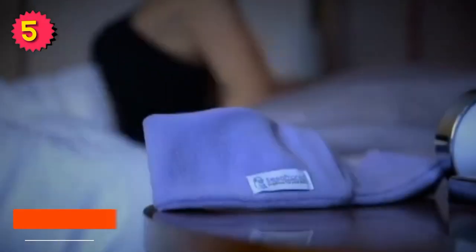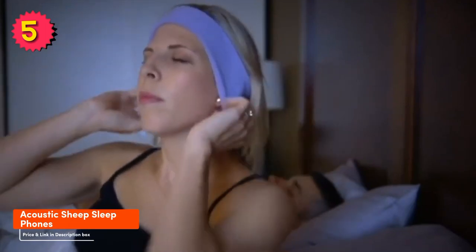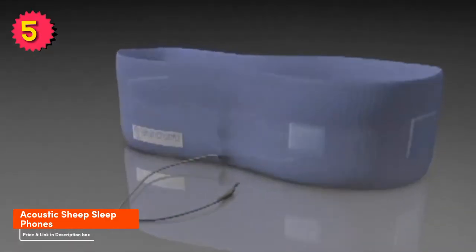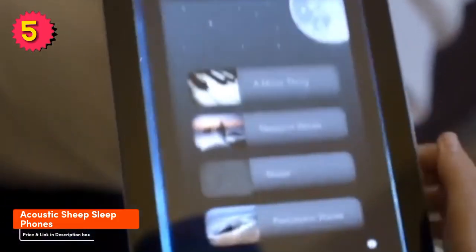Number 5: Acoustic Cheap Sleep Phones. The Acoustic Cheap Sleep Phones are a great option if you're looking for a pillow speaker that's completely wireless. They're made with soft comfortable fabric that's perfect for sleeping on, and they have great sound quality. The sleep phones are also very easy to adjust, so you can find the perfect fit.